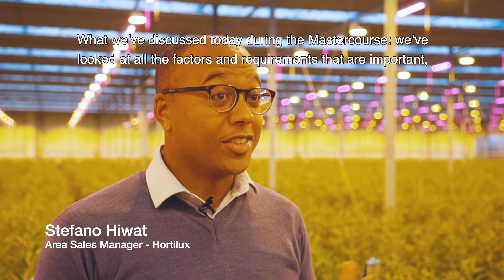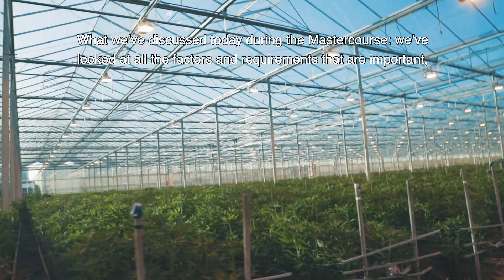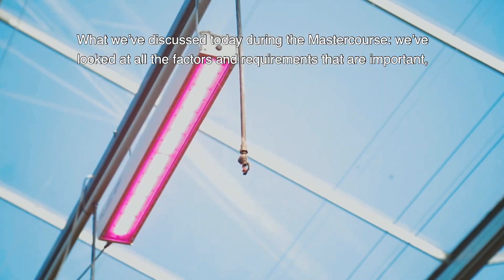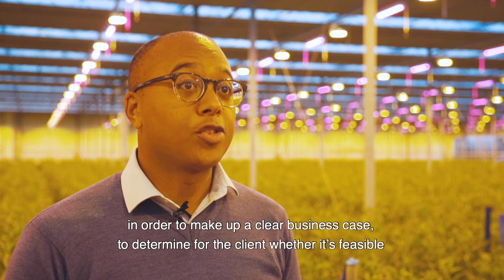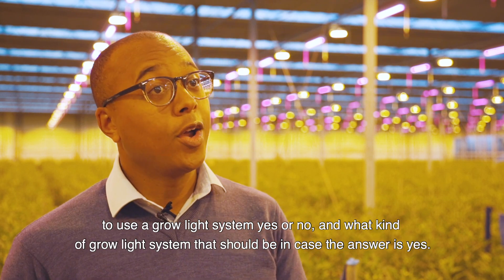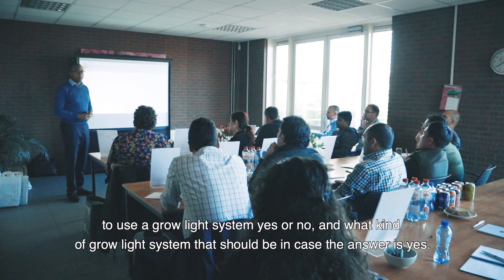What we've discussed today during the master course is that we've looked at all the factors and requirements that are important to determine in order to make up a clear business case — and to determine for the client whether it's feasible to use a grow light system, and if so, what kind of grow light system that should be.